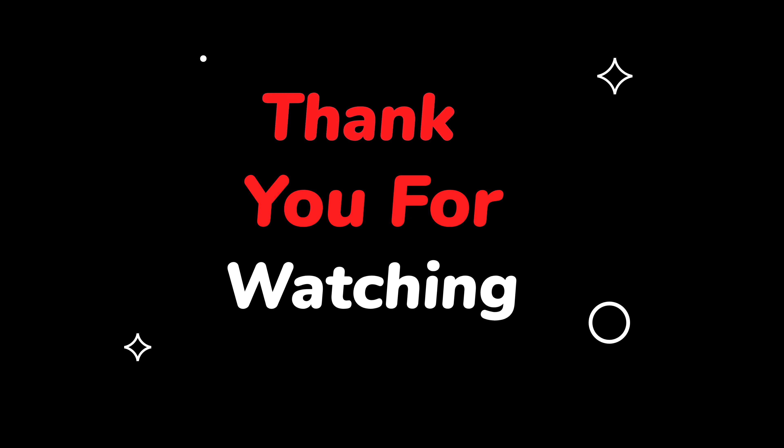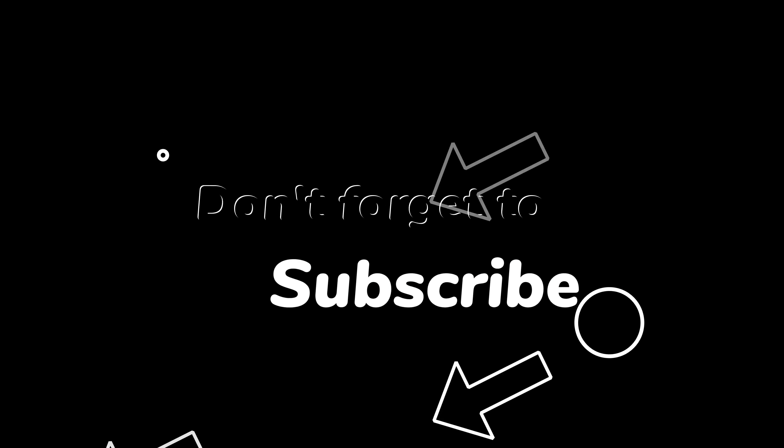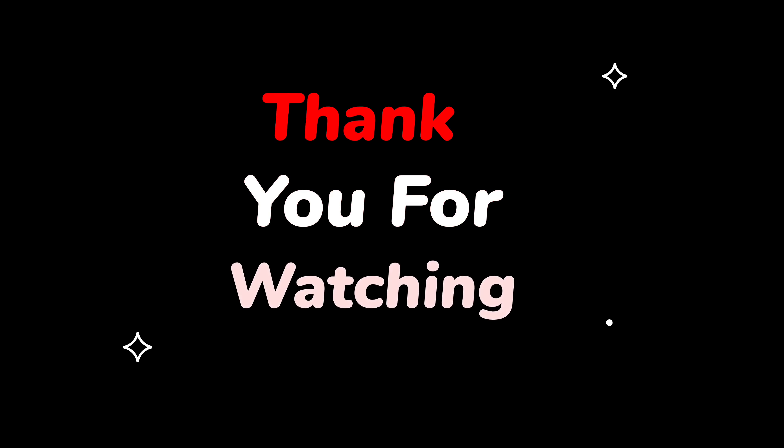Thanks for watching, guys. If you liked this video, give it a thumbs up — it will boost my motivation. Don't forget to subscribe to my channel. Do share this video with your friends. Let's meet again in related videos.